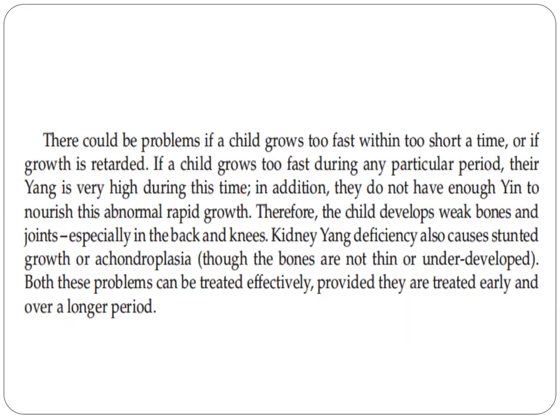There could be problems if a child grows too fast within too short a time, or if growth is retarded. If a child grows too fast during any particular period, their yang is very high during this time, and they do not have enough yin to nourish this abnormal rapid growth.